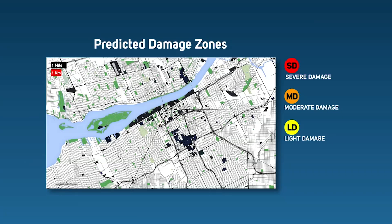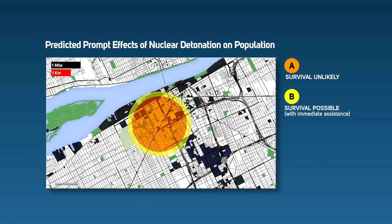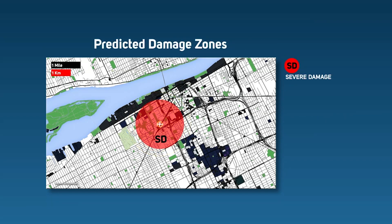The maps that show blast effects identify three damage zones: severe, moderate, and light. They also show the area where the combined effects of the blast, heat, and radiation from the IND are so severe that people in that area are unlikely to survive the incident. The area of near 0% survivability is roughly comparable to the severe damage zone from blast effects. The largest potential for life-saving is in the moderate damage zone, but responders in this area must exercise extreme caution due to the potential presence of dangerous radioactive fallout.